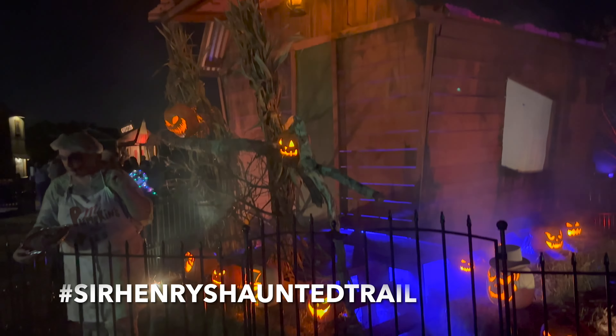As soon as you walk into Sir Henry's, it's like my favorite part — they got the awesome photo op right in the dead center. If you come to Sir Henry's and you take a photo, hashtag it with Sir Henry's Haunted Trail. What do we got here? It's Dexter! No one can have a piece of Dexter. Oh my god, I'm so dead.